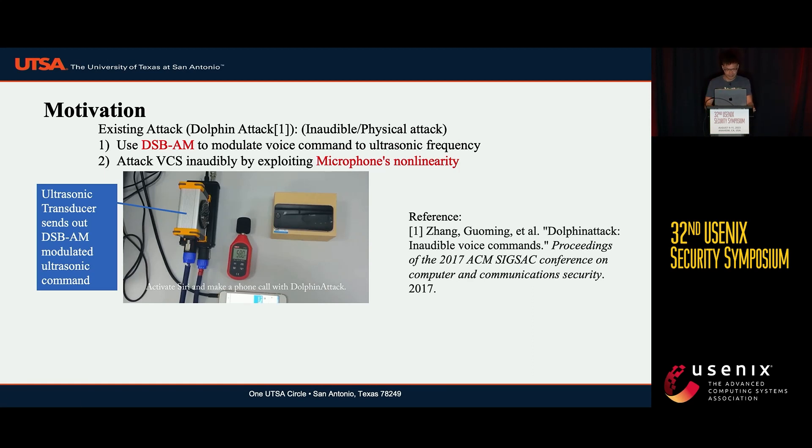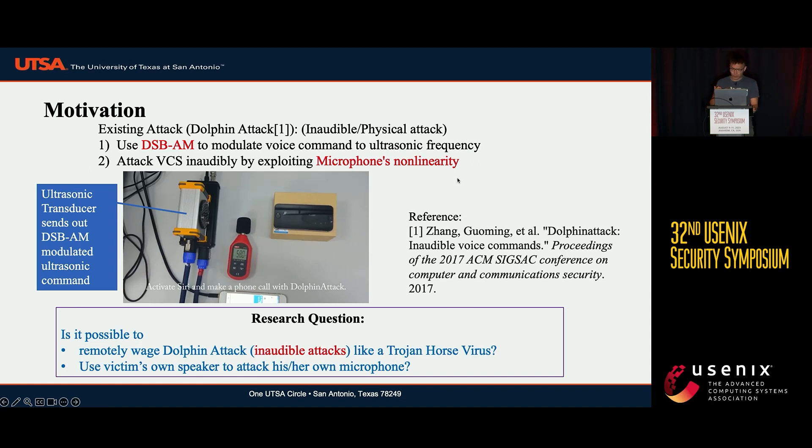So here's a question: is it possible to remotely wage a Dolphin Attack so that the attacker can deploy an inaudible sound clip on the victim's device, like a trojan horse virus, and use the victim's own speaker to attack their own microphone?